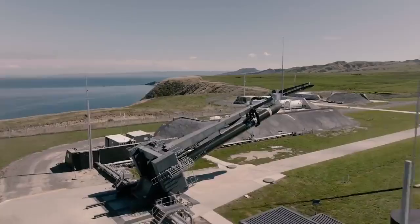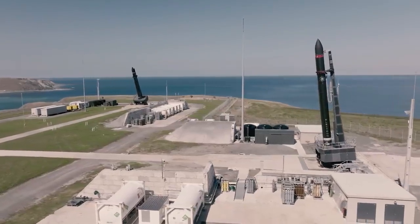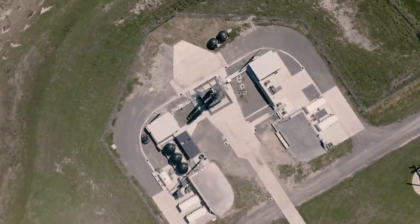With Pad B we took a lot of the design from our original Pad A and made some small improvements to make our operation that much more efficient. We use the same integration facility, the same rocket runway, with our final infrastructure all placed in a concrete pad no bigger than a tennis court.